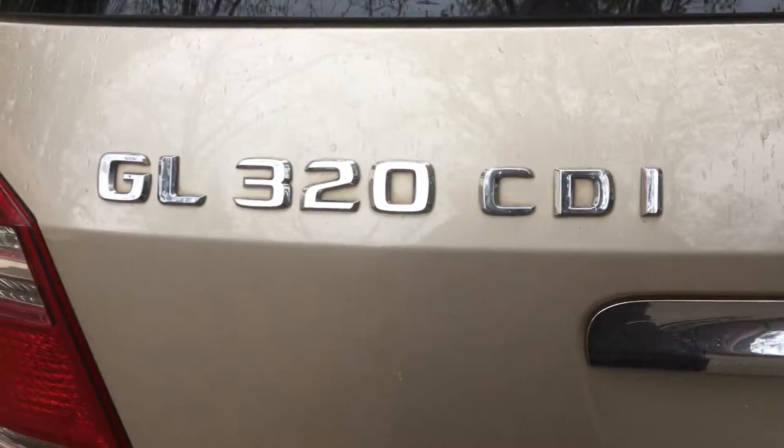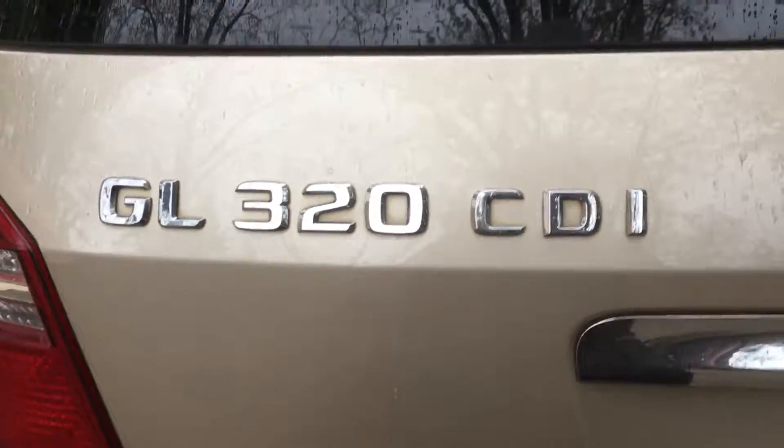Hey everybody. So GL320 CDI — of course, it's a Mercedes. We just picked it up. It had 130,000 miles on it and I'm at about 133 right now.